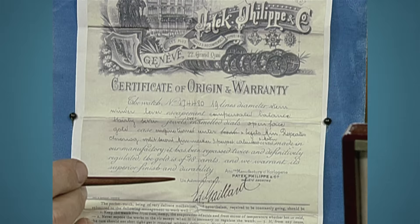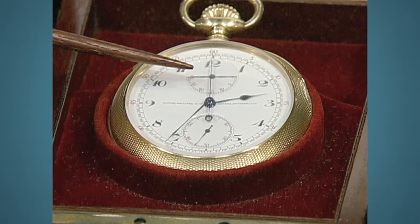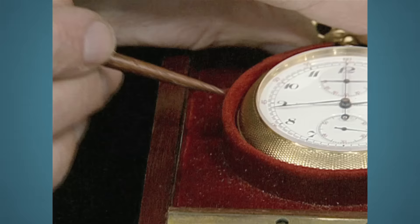The front of the watch has the hour and minute hand and the second hand. It also has a split chronograph so you can time two things. It also has a minute register for the chronograph. Off to the side is a slide for chiming the watch — it's called a minute repeater, where you lift up the slide and it will chime the time to the minute.